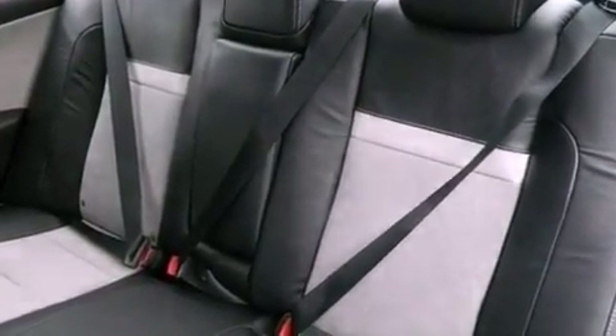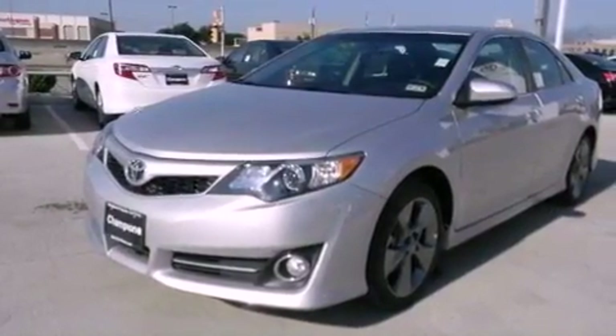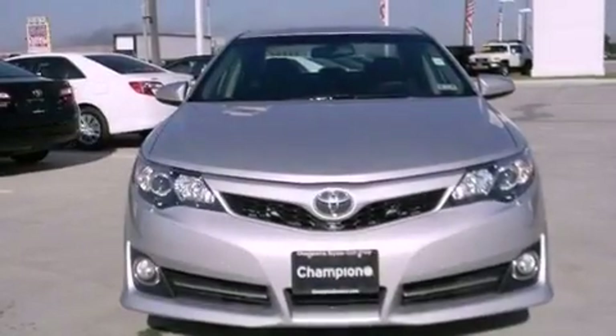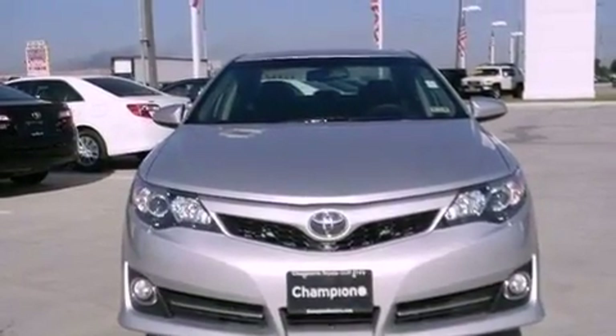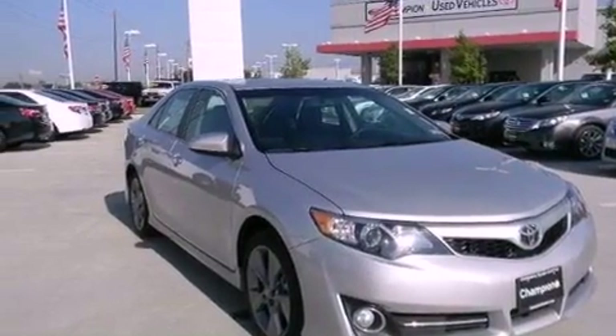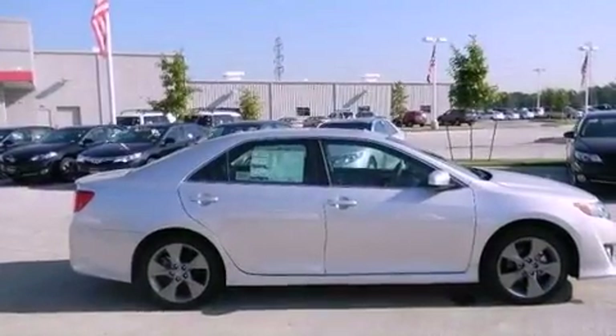Fog lamps, an anti-lock braking system, an auto-dimming rear view mirror, and the Homelink transceiver can be programmed to use the same frequency as your remote opening devices, such as the garage door, the entry gate, or even the living room lights, enabling you to control them right from the driver's seat.